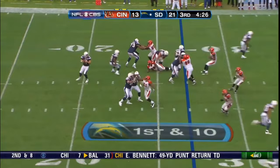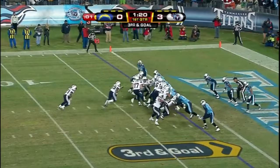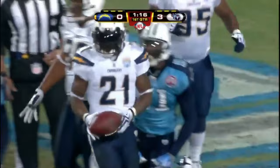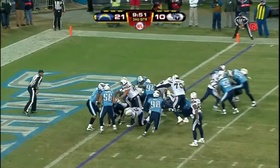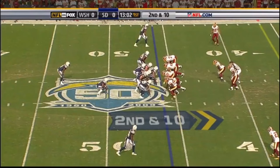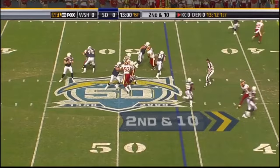Up eight — second down to Tomlinson, got a good block on that left side — big yardage for LT, down to the 37. Tomlinson — there it is — touchdown San Diego! Tomlinson gets his second touchdown of the night. Second and 10 — the dump off to Tomlinson — look at LT. LT's got a first down as he works inside.